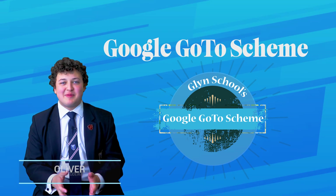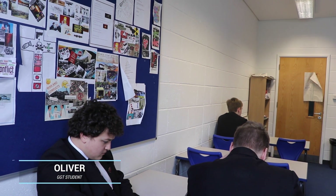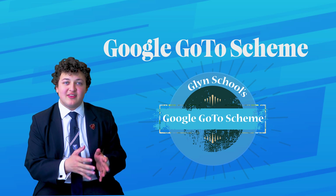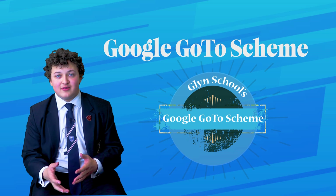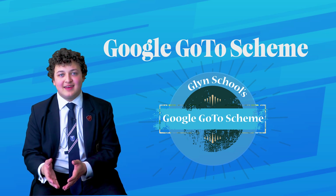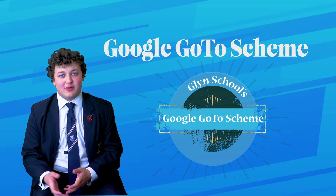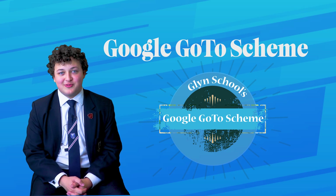Being a GGT has been one of the most enthralling and interesting parts of my time at Glynn. One thing that I've found particularly useful is that outside of the program, I've been able to take the skills that I've learnt both on the Chromebook and through the sessions, and then translate that into actually applying it outside to help other people, whether that be in form time or in lessons, so that they can get the most out of both their Chromebook and the Google tools.